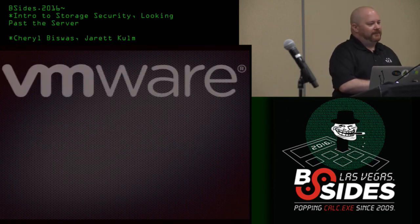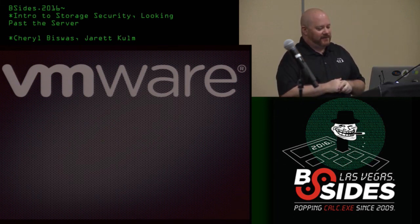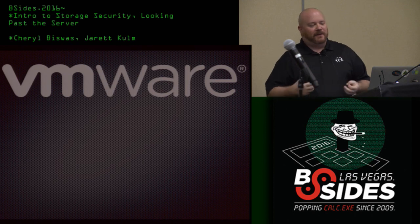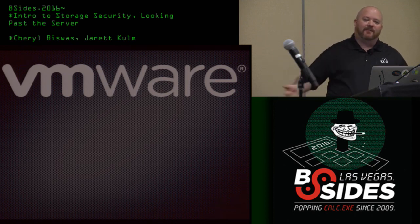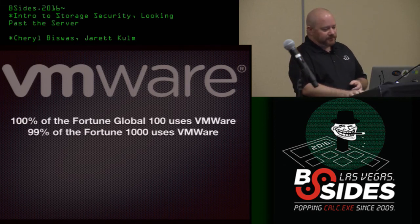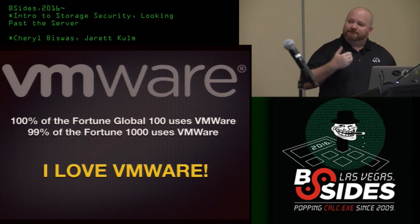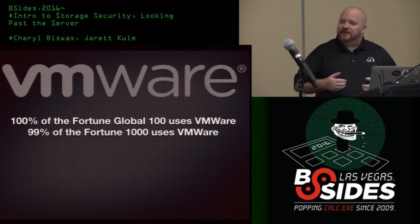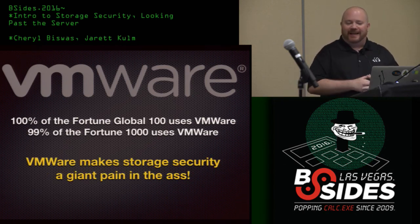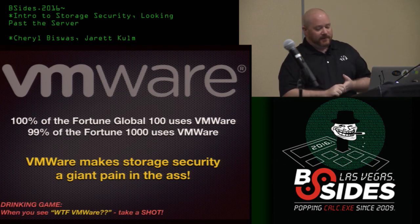And VMware. Companies like VMware are trying to shake up the industry — they put out vSAN, they're putting out new features constantly. But they love embracing the past, and not always in a good way. A lot of companies use VMware. I've been using it since 1999, the first beta of Workstation. But they also make storage security a giant pain in the ass, and I'll touch on this a bit.